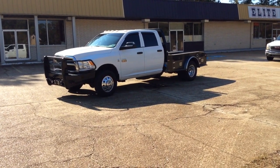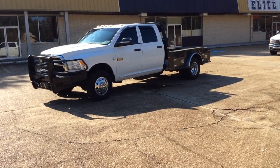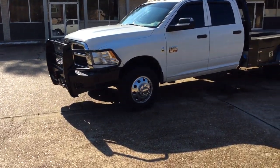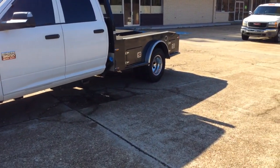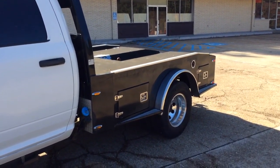A 2012 Dodge Ram 3500 heavy duty 4x4, 6.7 liter diesel engine, got a ranch in bumper on the front, brand new wheels and tires, nice flat there with a cross.